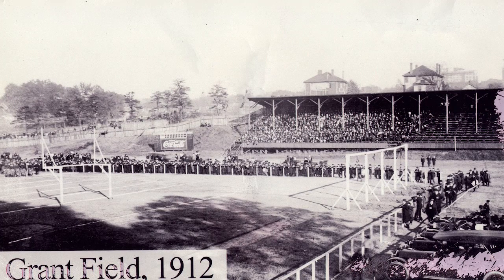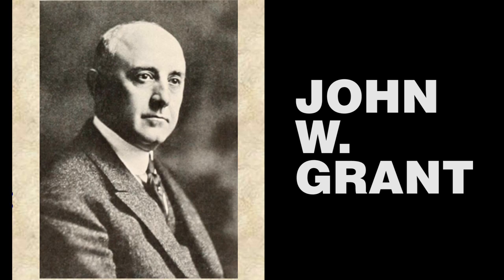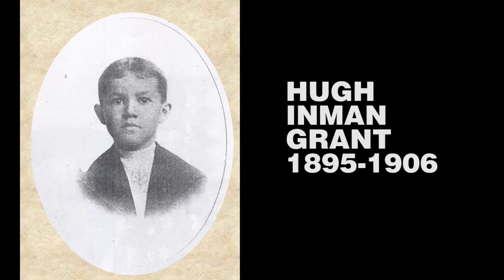Then a construction company was hired to pour concrete and complete the West Stands of Bobby Dodd Stadium. John W. Grant named the new field after his son Hugh, who passed away from an unfortunate illness.